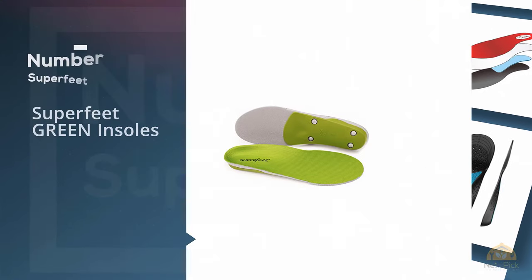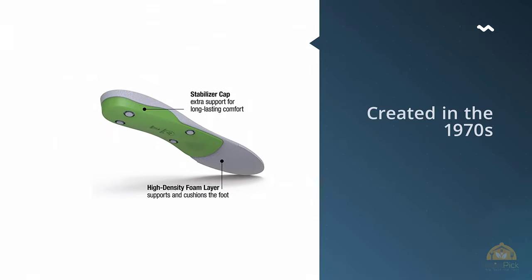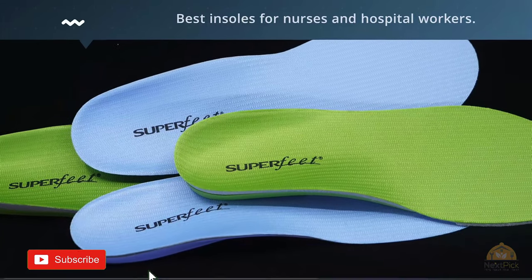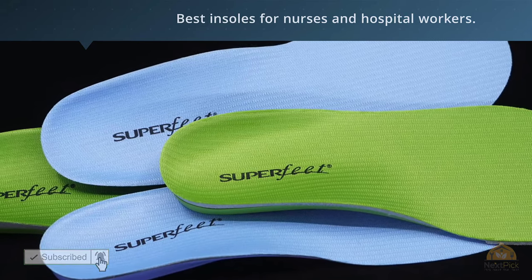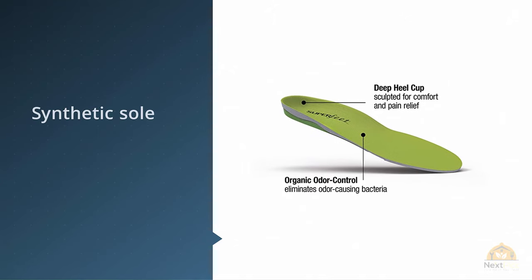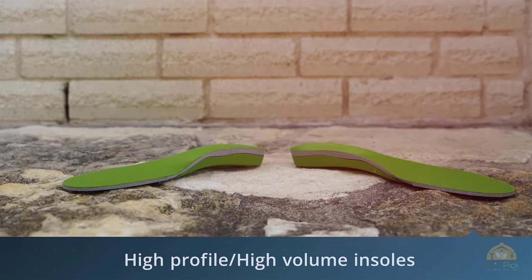Number 1. Most popular. Superfeet Green Insoles. Coming in at number 3 is the Superfeet Green Professional Insoles. Created in the 1970s, these unisex insoles have a staying power that makes them some of the best insoles for nurses and hospital workers. They are sturdy due to the medical grade composition and the company's ample research in orthoses, meaning they will last a long time and your investment will not go to waste.